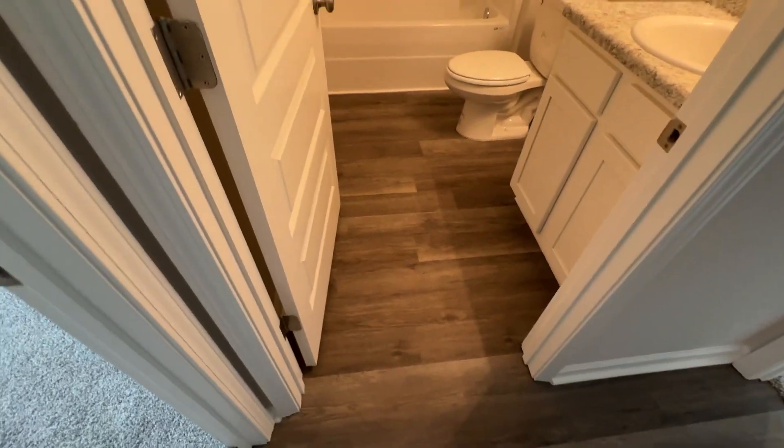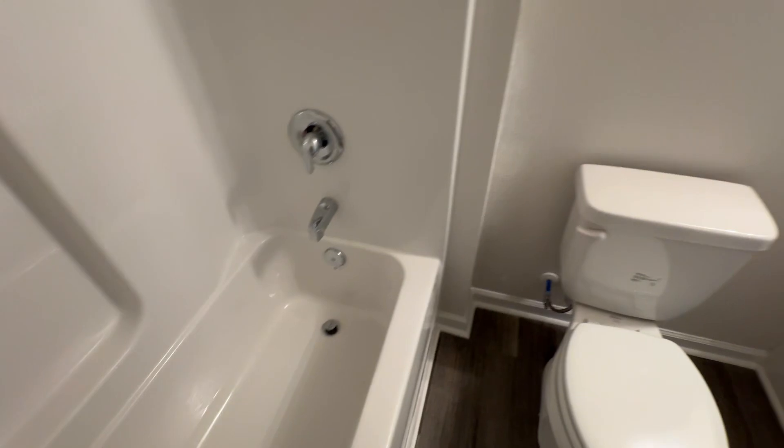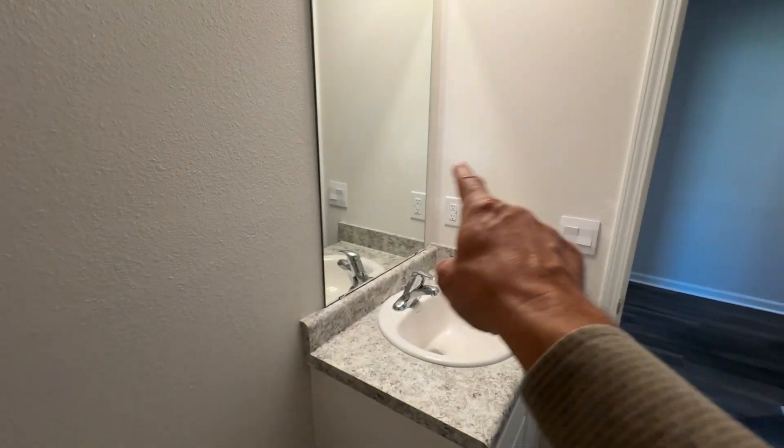LVP on the floor. They're still doing the walkthrough on this one, so there'll be another walkthrough that takes place and then all the small repairs will be done.